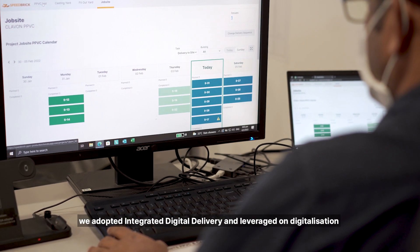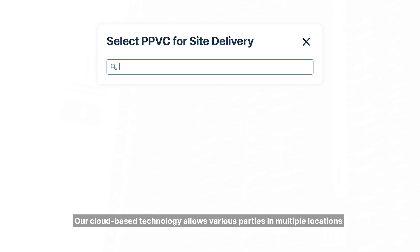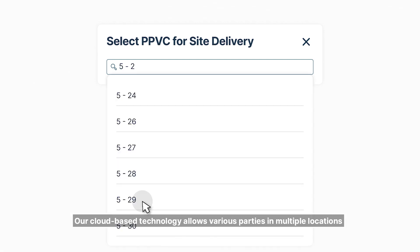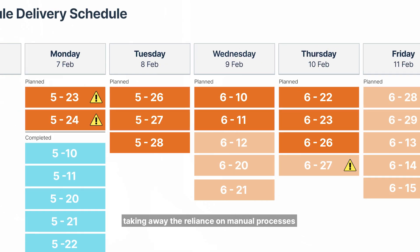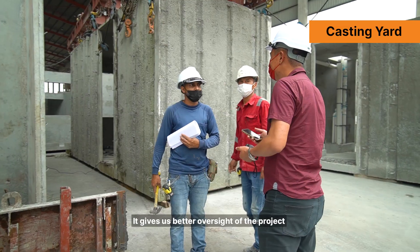At United Tech Construction, we adopted integrated digital delivery and leverage on digitalization. Our cloud-based technology allows various parties in multiple locations to collaborate better in a common data environment, taking away the reliance on manual processes.